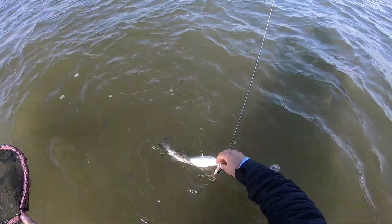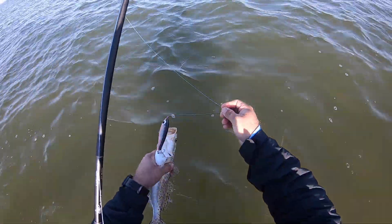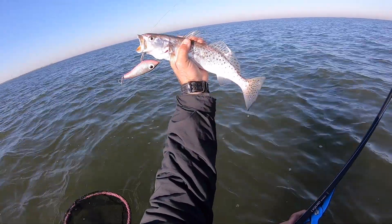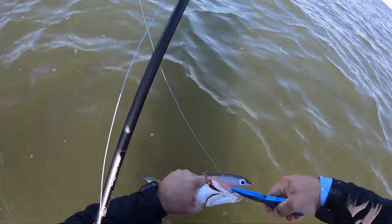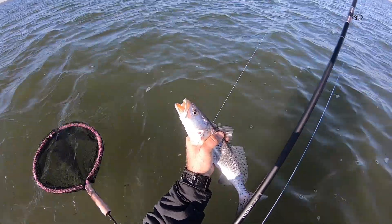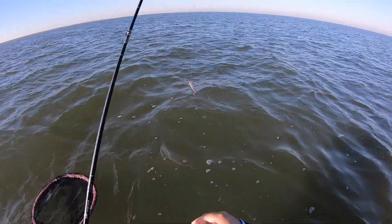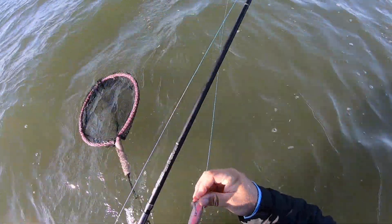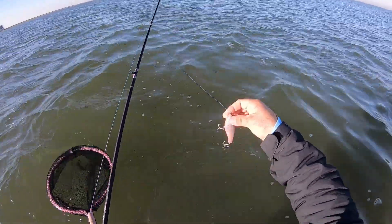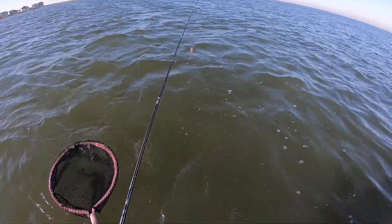I switched color and got this guy on the first cast of this new color. Nice little trout — I'm going to let him go. Sometimes all it takes is a color change, y'all. The water is super clear right now and I know pinks like this on a clear water day work great. Let's see if we can get some more. We're after a giant trout — that was a baby trout.